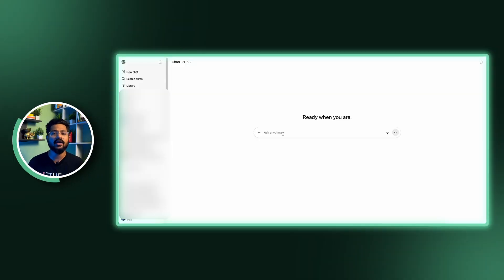Before I show you how Nano Banana helps small business owners, we need to have a product first. For the purpose of this video, let's create an example product. I'll go into ChatGPT and generate an image for it.